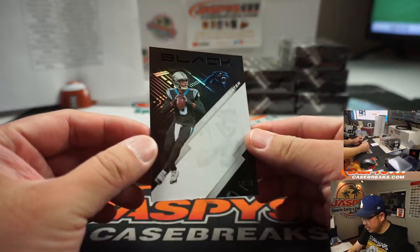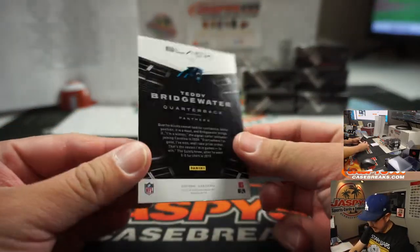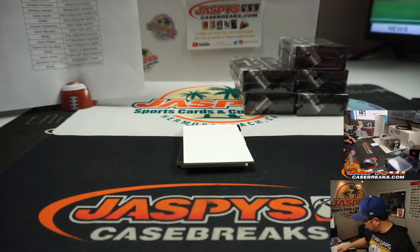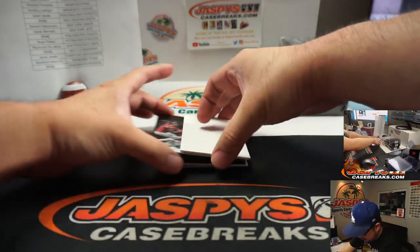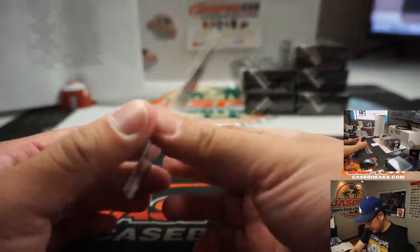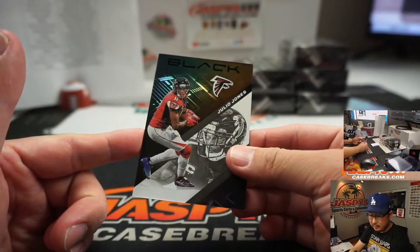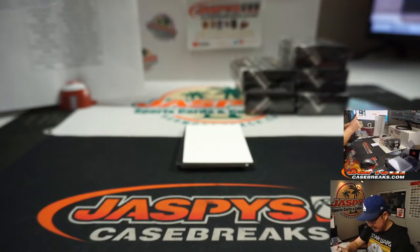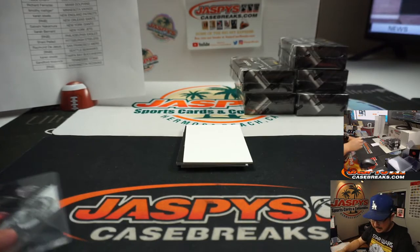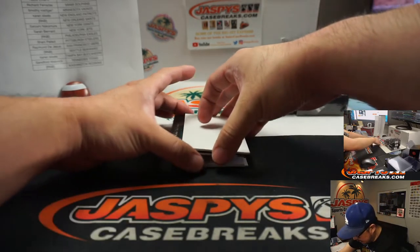Alright, we got Teddy Bridgewater, 62 out of 99, Carolina — that's going to go to William H. We got Julio Jones, not numbered, Falcons — Jarrell Taylor with that. If there happen to be non-numbered cards for the number block group, we'll collect them as one lot and randomize them to one person in that group.